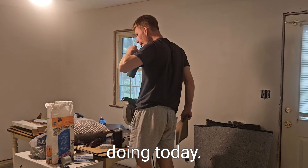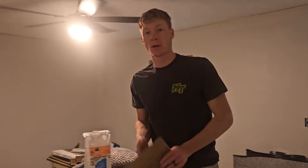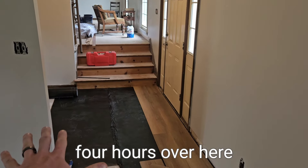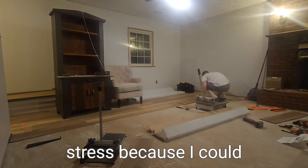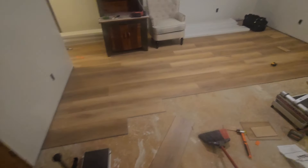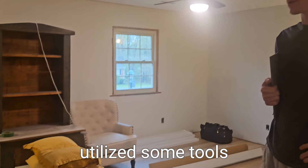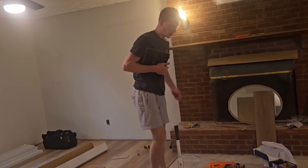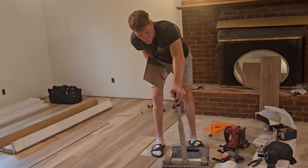Today we are attempting to finish the den with the flooring. It has been a struggle. Yesterday I spent about four hours over here in mental agony and stress because I could just not do it perfectly. But with the help of our family, we conquered. We utilized some tools that were very helpful. This is called a mega saw. We also got this cutter — it's a little squeaky but it works wonders.